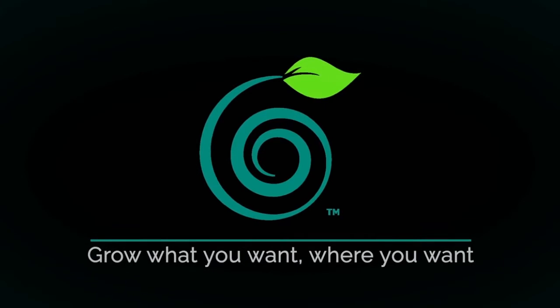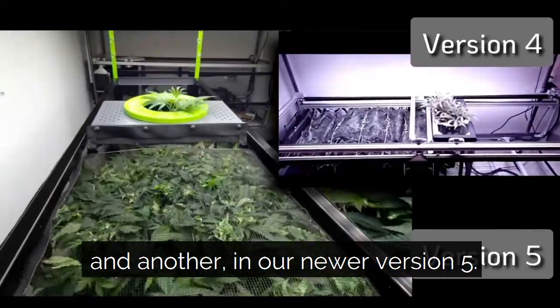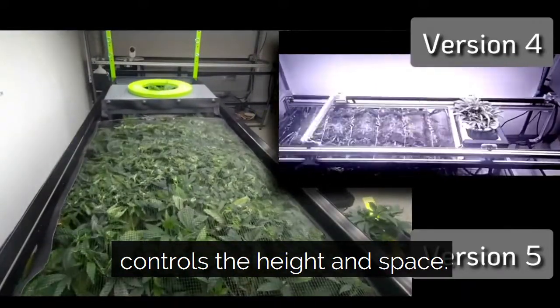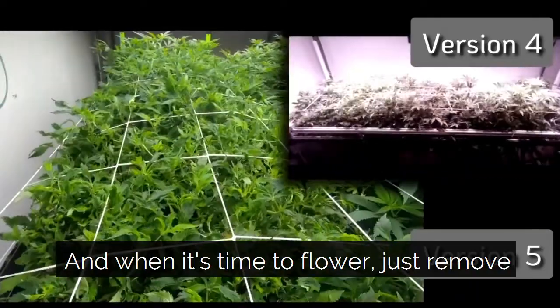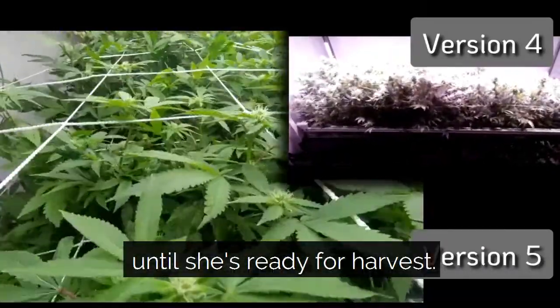Check out how Trella Grow LST works. From early veg all the way through harvest — there's just one plant in version 4 and another in our newer version 5. During the veg phase it automatically controls the height and space. As the plant grows it moves gently to the end of its path, and when it's time to flower just remove the top panel and let those branches stretch up towards the light until she's ready for harvest.